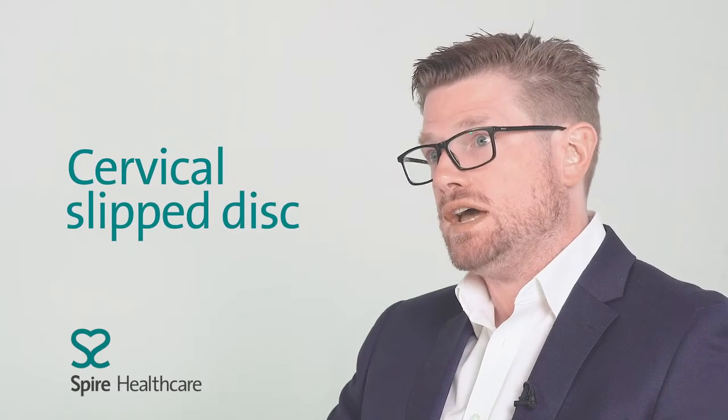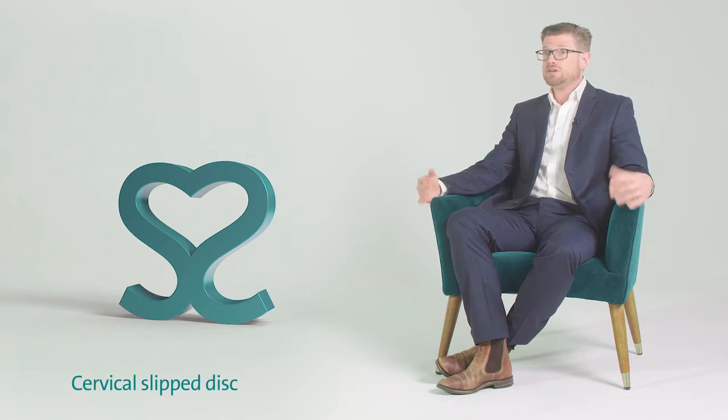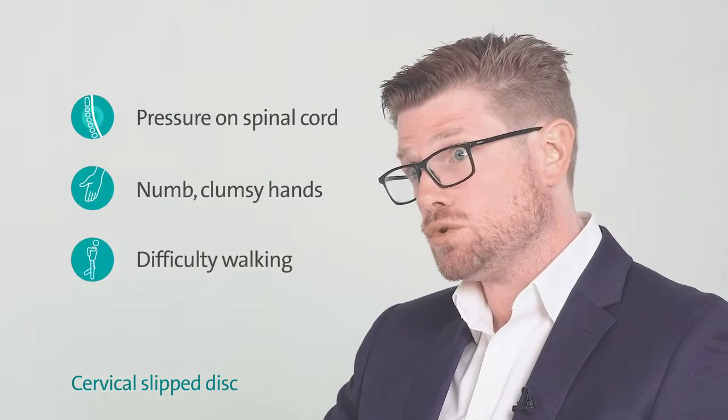A cervical slip disc is where some of the disc material comes out of its normal space and is pushing on something. The symptoms can range from simple neck pain to arm pain to the more serious condition where there's pressure on the spinal cord and the patient has numb clumsy hands and difficulty with walking.